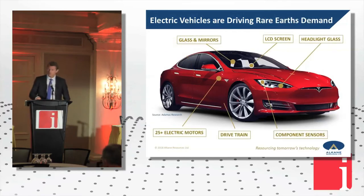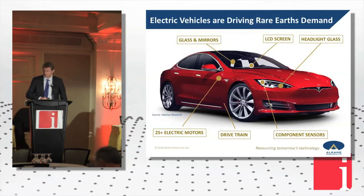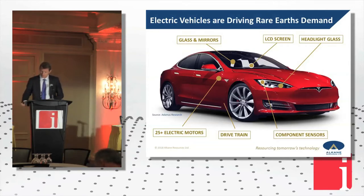Rare earths, particularly the permanent magnets, go into all these places, but the big change that's coming is the drivetrain. Rare earth magnets have been used in devices inside doors, windows, and wipers for quite a few years. Most major manufacturers have been debating whether or not to incorporate rare earth permanent magnets inside their drivetrains, and they are starting to do that now.